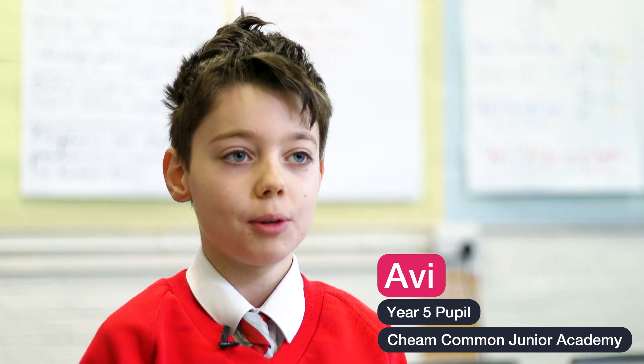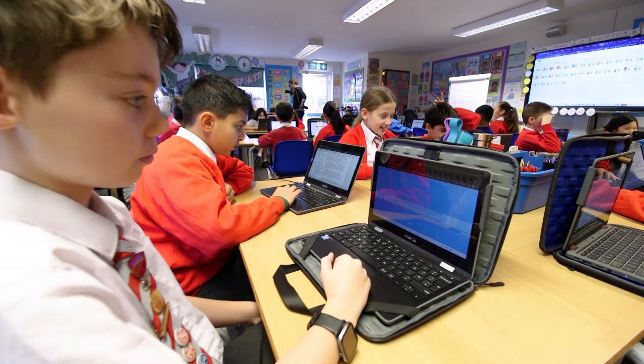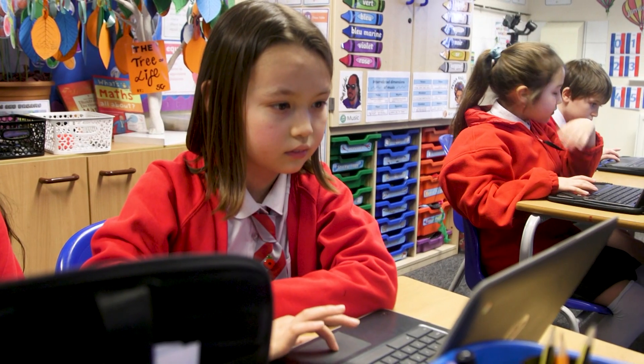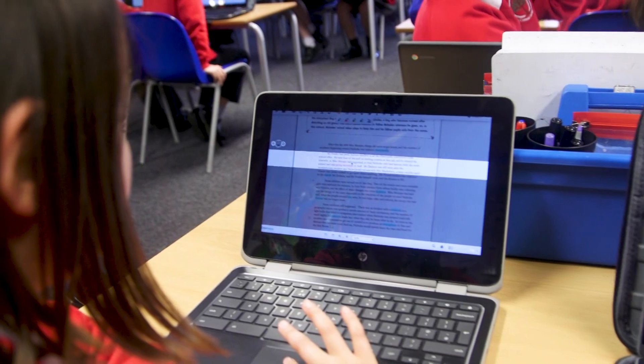I really like using OrbitNote because it has loads of different functions. I like the screen mask and the way you can highlight different words and put them into a doc and it will show you the meaning of them. What I love about it is, if you wear glasses you can change the background to make sure it's more concentrated, or if you want to spot out the nouns, the adverbs, the verbs, it will just code them all.